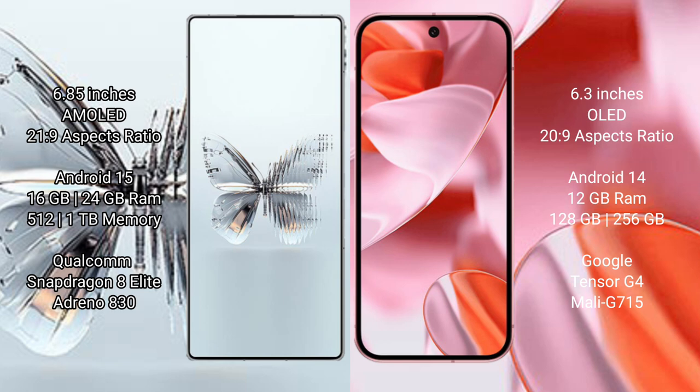The RAID MAGIC 10 Pro Plus comes with 16GB or 24GB RAM and 512GB or 1TB internal storage, powered by a Qualcomm Snapdragon 8 Elite processor.